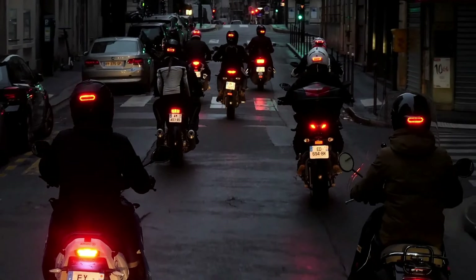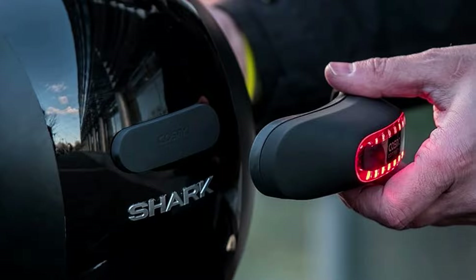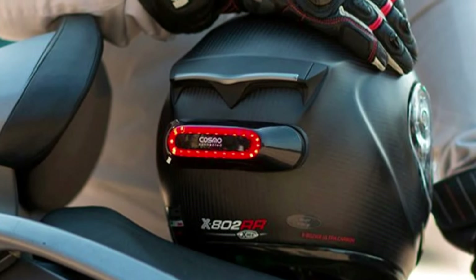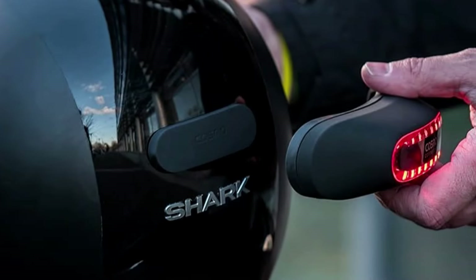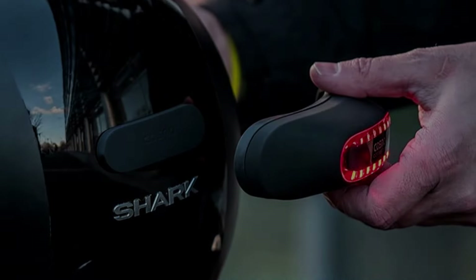The device emits a red light positioned at eye level for drivers or riders behind you, ensuring they have an unobstructed view and promoting safer road travel. Equipped with a 3-axis accelerometer, speed variation detection, and a 3-axis rate sensor for measuring angular velocity, it can detect deceleration and falls. Additionally, pairing it with the Cosmo Connected app on your phone allows it to alert friends and family immediately in the event of an accident.